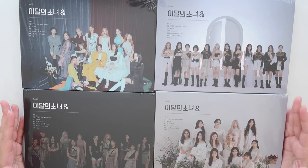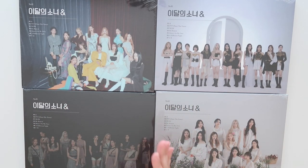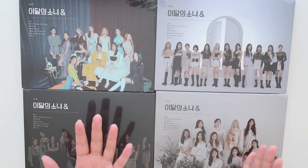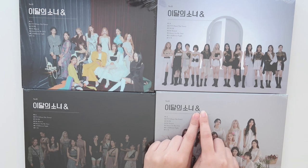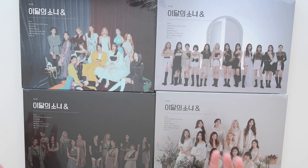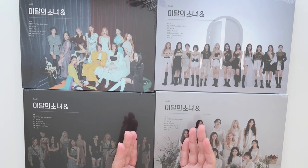Hi everybody, it's Amy. Today I have Luna's latest album. I'm so excited. It's called And — it's just got a little ampersand here. And it's actually my second comeback as an Orbit, so this is just extra exciting for me.